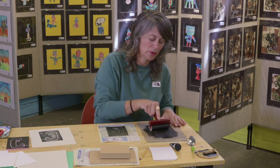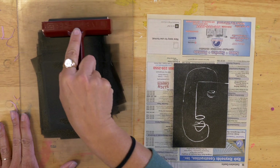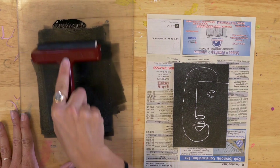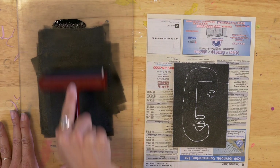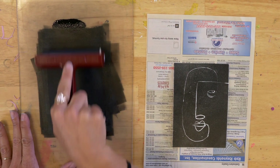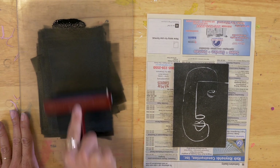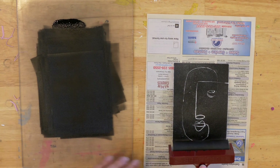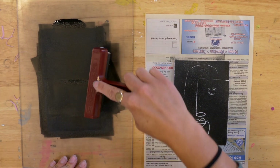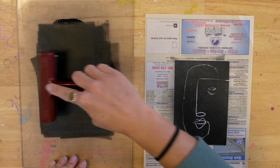Printmaking is also really known for newspaper prints — that's how they used to print all the books. We've come a long way, but we still use these processes for making beautiful things.